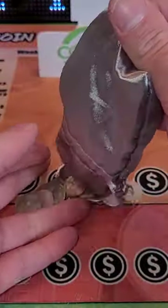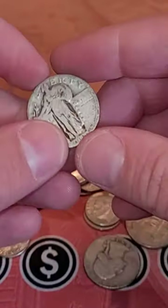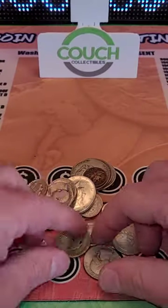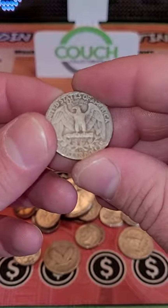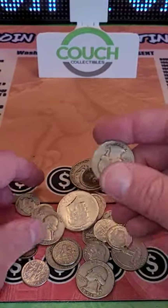We got a quarter pound of silver this time again from Coins TV, let's see what we got. We got some silver dimes, an old silver quarter from 1927 — a Standing Liberty quarter — a 1954 90% silver Washington quarter, and some old Mercury dimes and Roosevelt dimes.